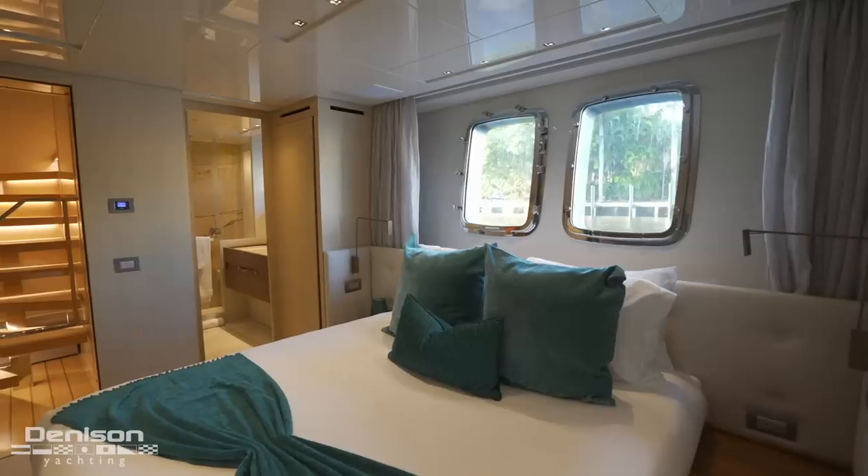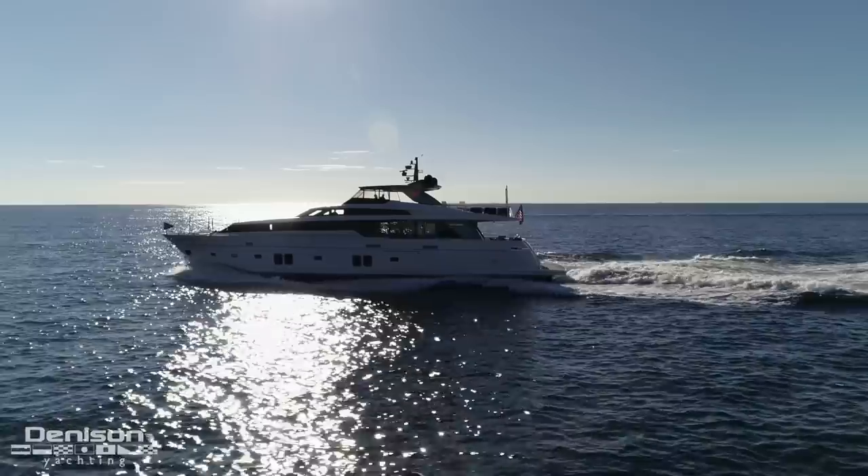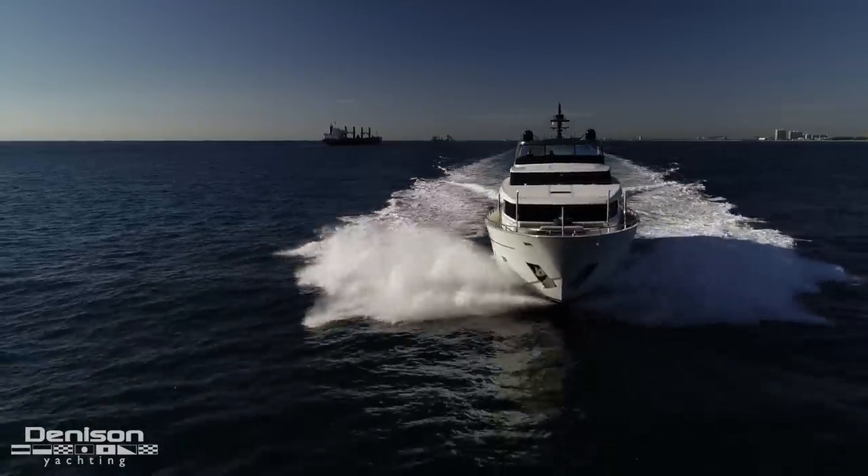She's got a five stateroom layout, and for a boat this size, it's awesome. She also charters out for about $80,000 a week, so if you're looking to offset your expenses for the boat, it's a great one to charter with the five stateroom layout.